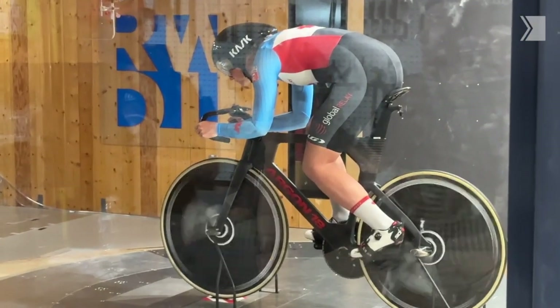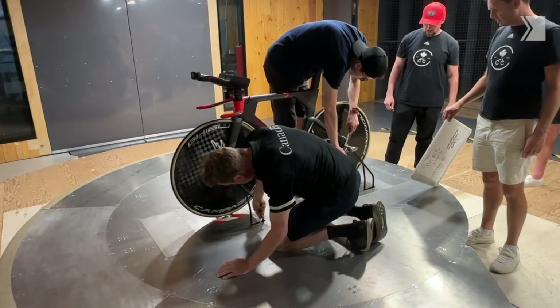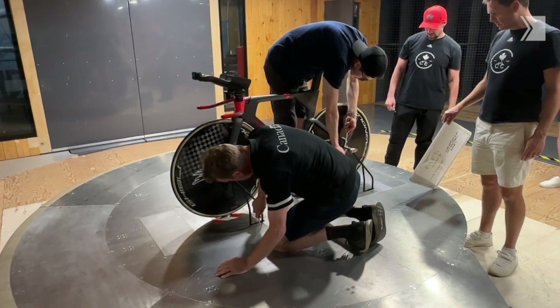So today we're doing a special aero optimization project with our sprinters Kelsey Mitchell and Laurian Genet. We were both medalists at the Tokyo Olympics and what we're doing is trying to find ways to make them go faster in Paris.